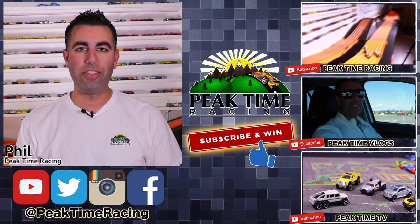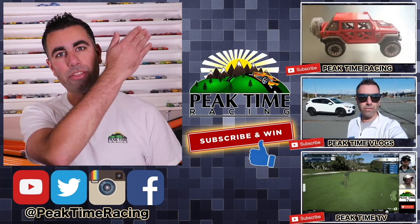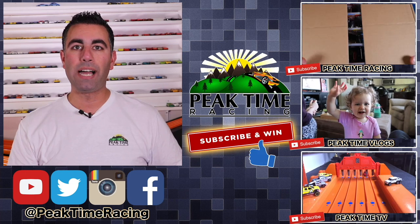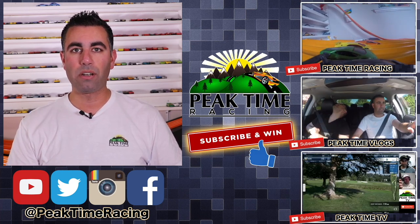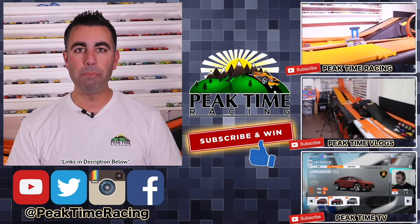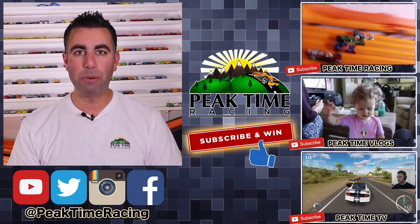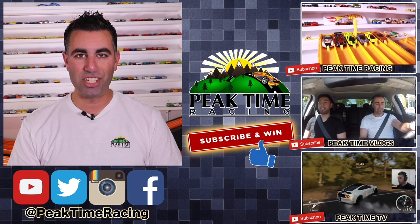What's up Peak Timers, this is your boy Phil from Peak Time Racing. I just want to thank you all for watching this video. I want to make sure you guys are fully aware of the Peak Time Racing brand, which consists of all three channels: Peak Time Racing — the channel you're on right now — Peak Time Vlogs, my vlogging channel with daily life, family, and behind-the-scenes content, and Peak Time TV, my gaming channel mixed with a Hot Wheels storyline channel. Subscribe to all three, and I'll be doing a monthly giveaway — just post on any of my videos confirming you're subscribed to all three Peak Time Racing branded channels, and I'll pick one lucky winner each month to receive a prize package of Peak Time Racing branded items and Hot Wheels. Thanks again for watching, I'll catch you guys on the next video, bye-bye.